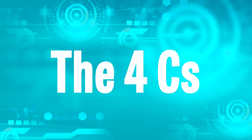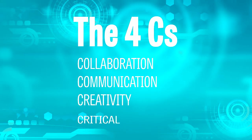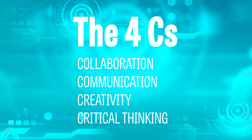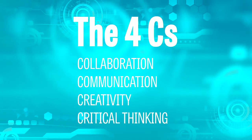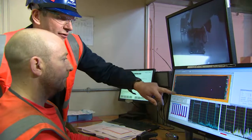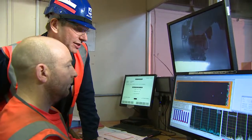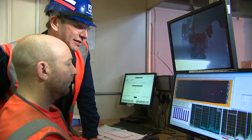One thing you may already be familiar with is the four C's: collaboration, communication, creativity, and critical thinking. The most important of the four C's for me is communication. It plays a key role in effectively communicating ideas and information — both to production supervisors, operators on the floor, and management.